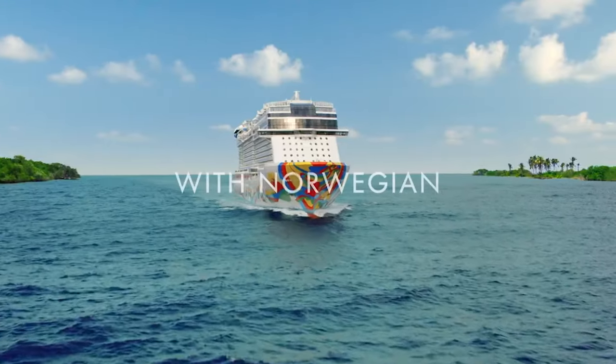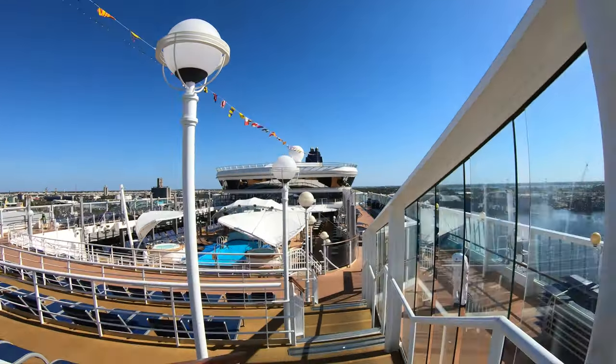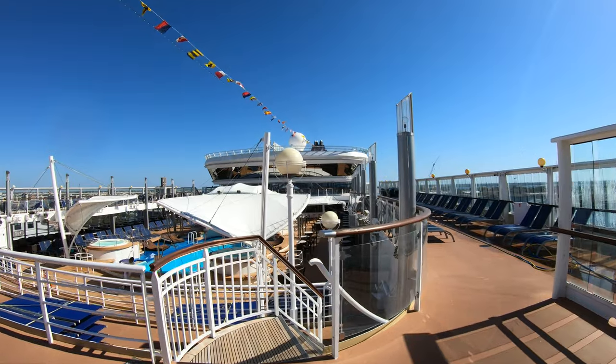Welcome to the Norwegian Dawn. This is Jason here. I'm going to do a full ship tour. We're going to take this ship tour deck by deck. Let's go ahead and start up here at the upper decks.